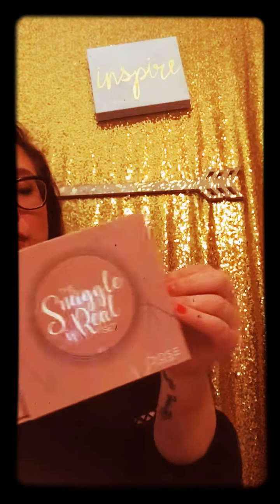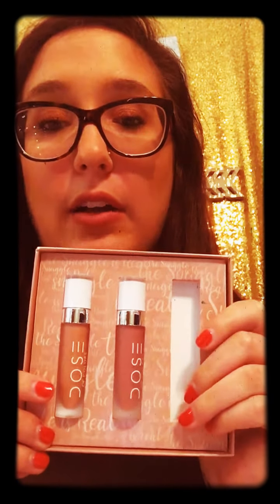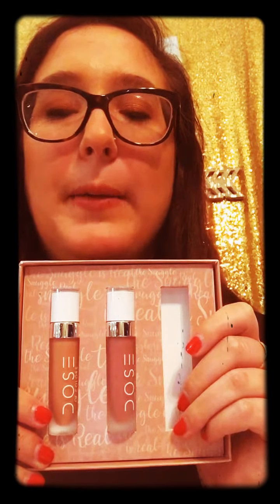Another one I wanted to share is from Ulta — it's called 'The Snuggle is Real' by Dose of Colors. The one missing from the box is the one I have on my lips right now, so it's in my bag. You get three liquid lips and they are vegan, cruelty-free, gluten-free, and paraben-free. This was $30. I've never tried Dose of Colors before but I'm really obsessed with the formula. I normally wear Kylie liquid lips and only buy them from her website directly.